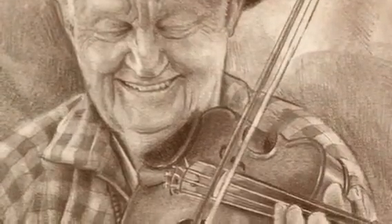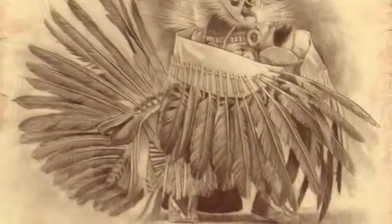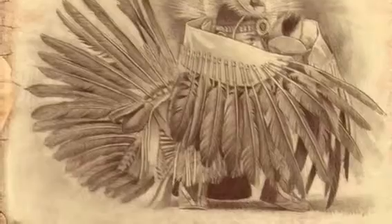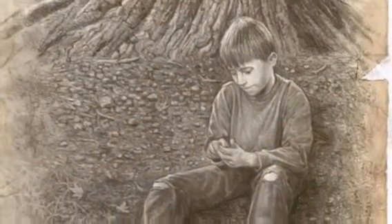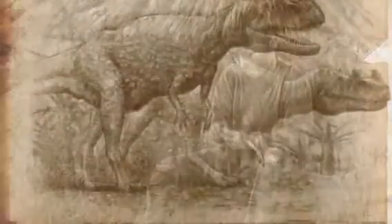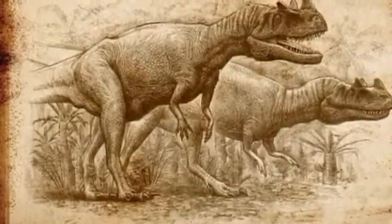For me, drawing is really a way of seeing, and so whether I'm drawing people or I'm drawing scenes from nature or animals, it's really a way for me to look closer. So it's about knowing and understanding the world that we live in.